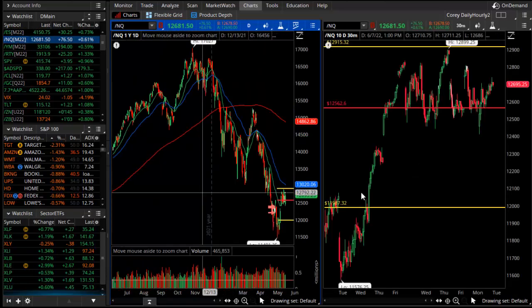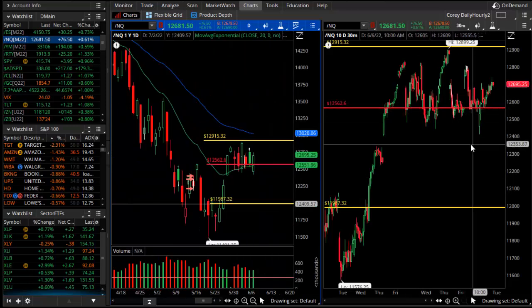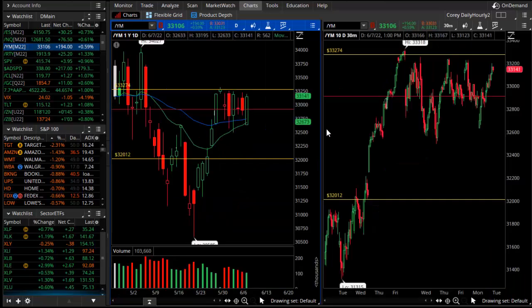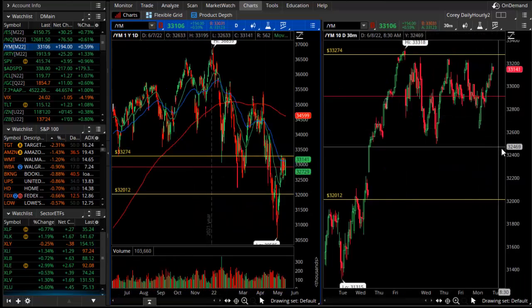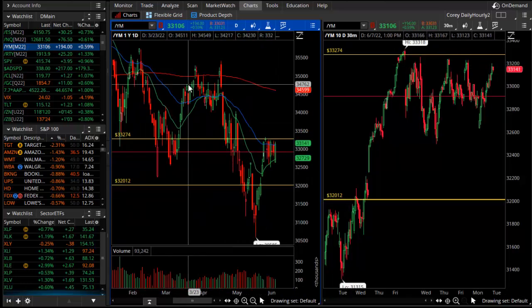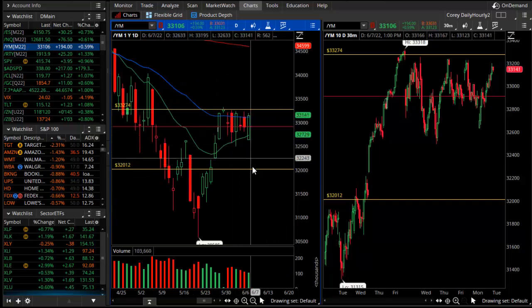In the NASDAQ, that chop zone is roughly 12,500 and about 12,900. And in the Dow futures, a little wider range — that's 32,600 and about 33,200. Again, downtrend, lower lows, lower highs, and the chop zone is taking place right there between the two averages.